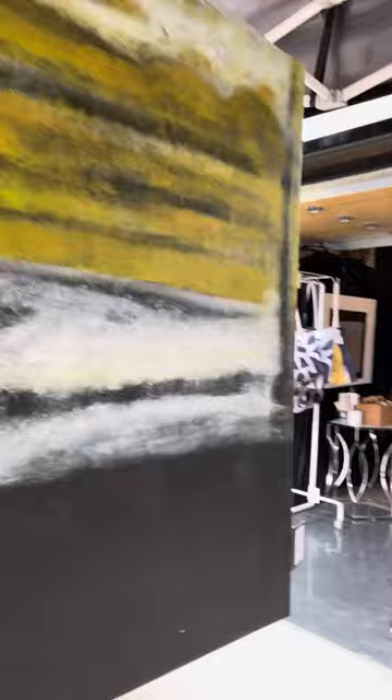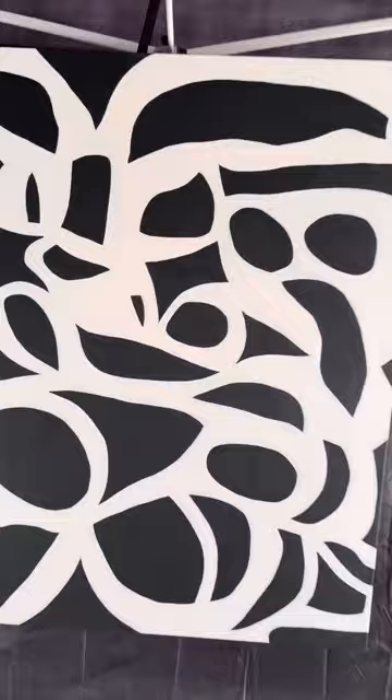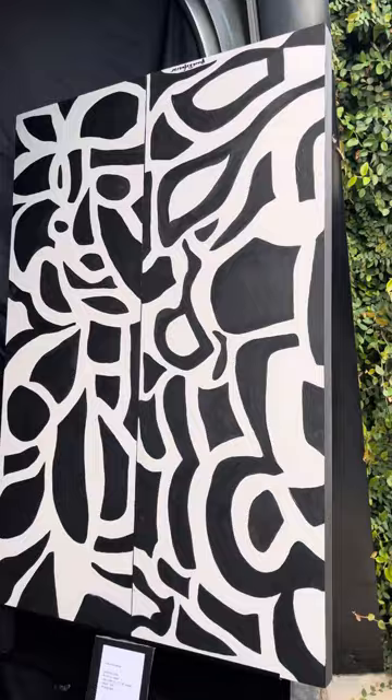This one's Labyrinth, acrylic on canvas. I also did a smaller version of it on wood on two panels. This is Black and Tan.